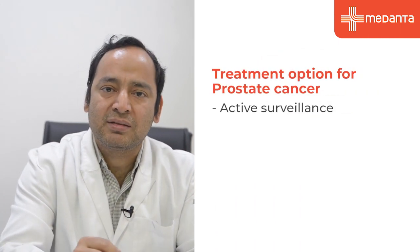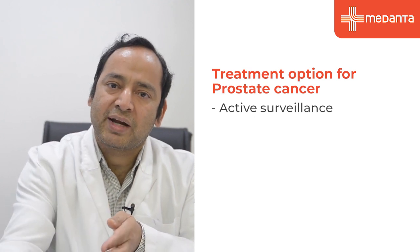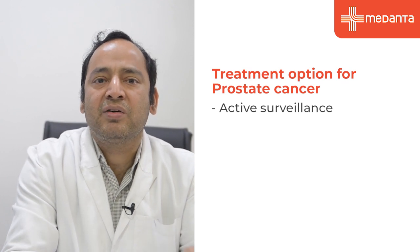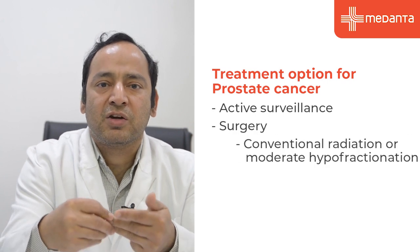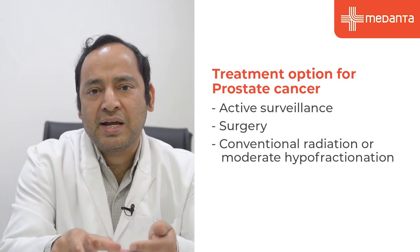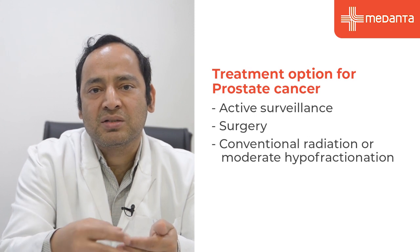For low risk and intermediate risk prostate cancer, the standard treatment options are: first, active surveillance, where you evaluate the patient at multiple time points and intervene with radical treatment if there is progression; second, surgery; and third, conventional radiation or moderate hypofractionation, which takes around six to eight weeks. The new novel technique I am going to discuss is called robotic radiosurgery or SBRT, and the treatment duration is just five days.